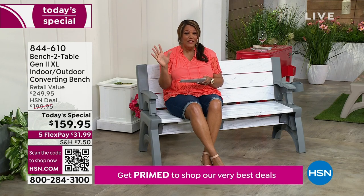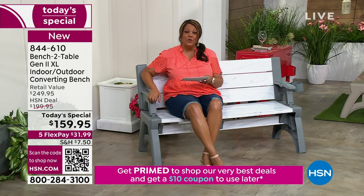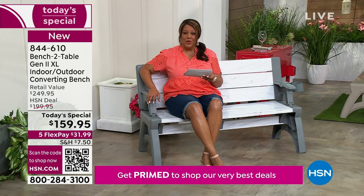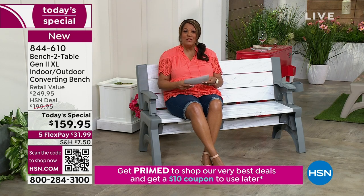This is $159.95. We have it on five flex — the only thing in the show where you spread your payments out over five months to get home a beautiful two-in-one piece of furniture. That means you're going to get this home for $31.99. It is a steal because it's new and improved. You save space with this because when it's not a bench, you turn it into a picnic table.